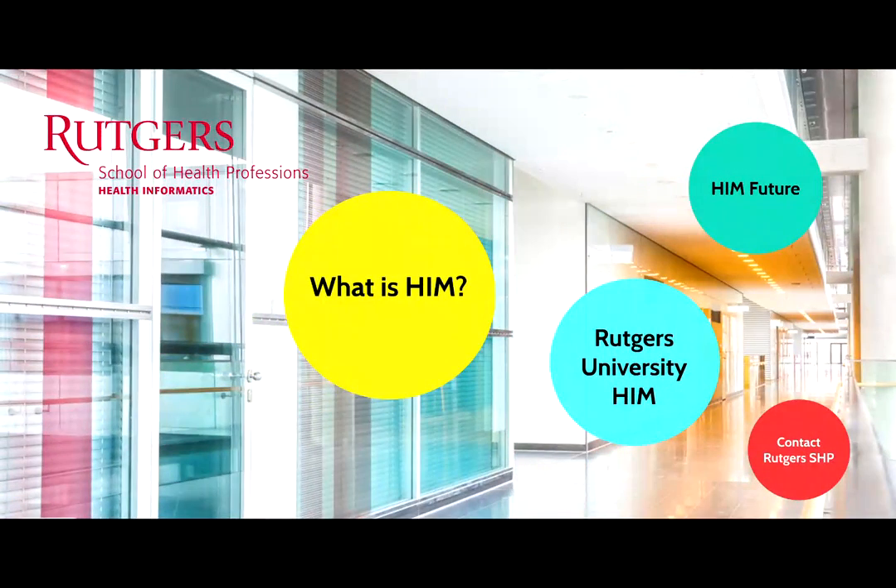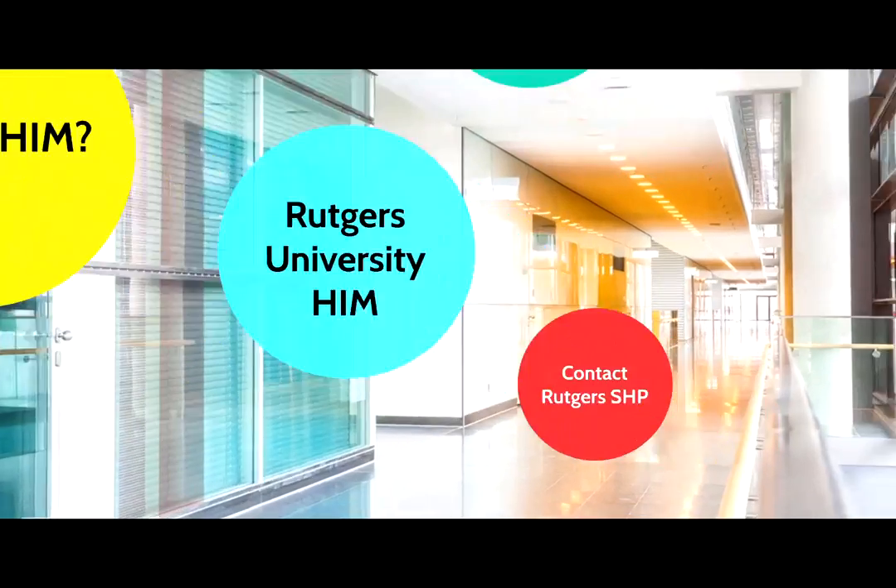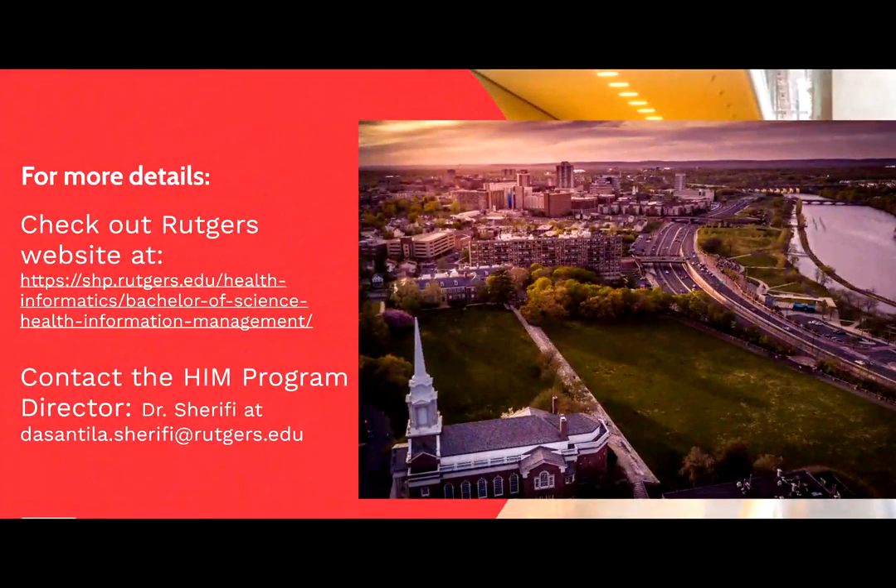I hope this brief description provided you with a general idea about the health information profession. If you would like to learn more, reach out to us. Check us out on the web or contact the HIM Program Director. Thank you for listening.